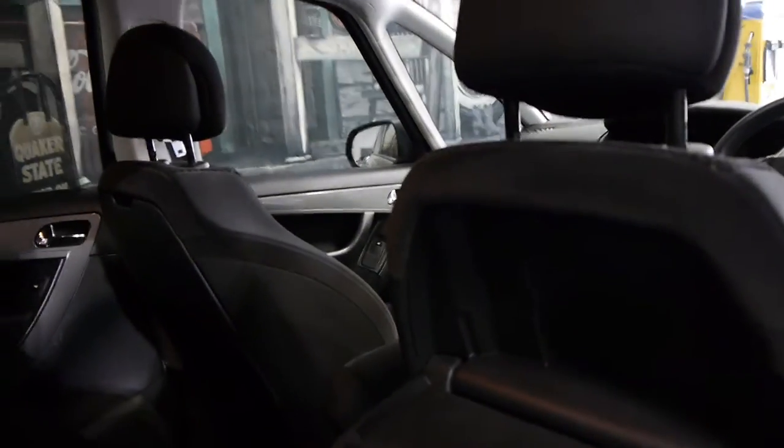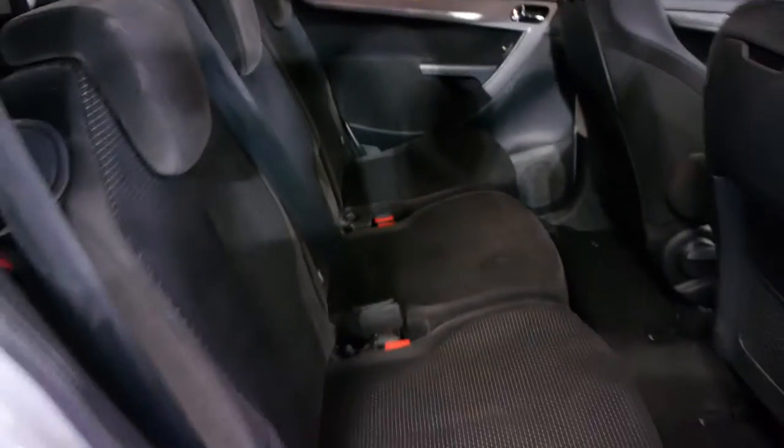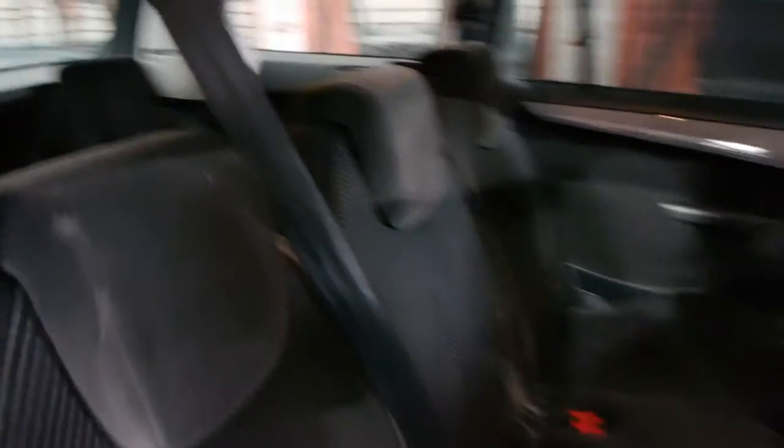It's even got blinds on the windows and electric windows. It's also got these little trays in the back, which is a very good idea for kids, and there's a separate air conditioning control there which is fantastic. You've got three individual seats in the middle so you've got quite a bit of space, and then it's got two extra seats in the back.